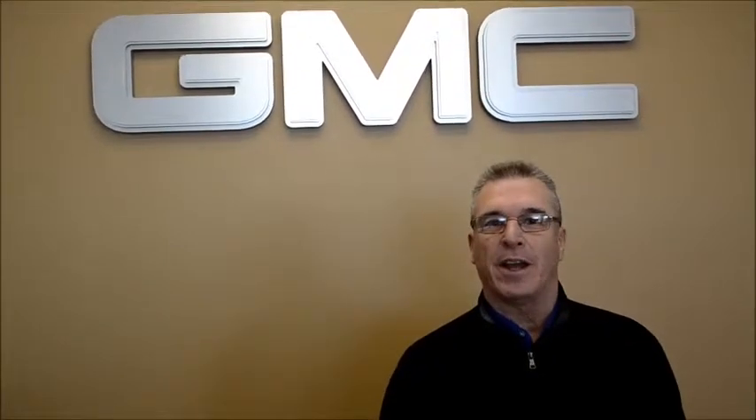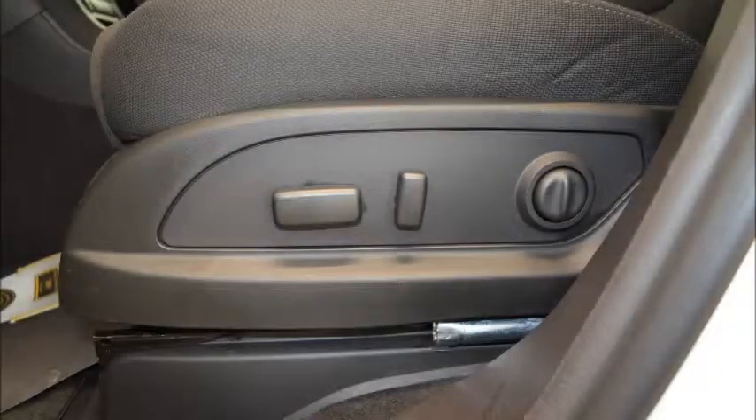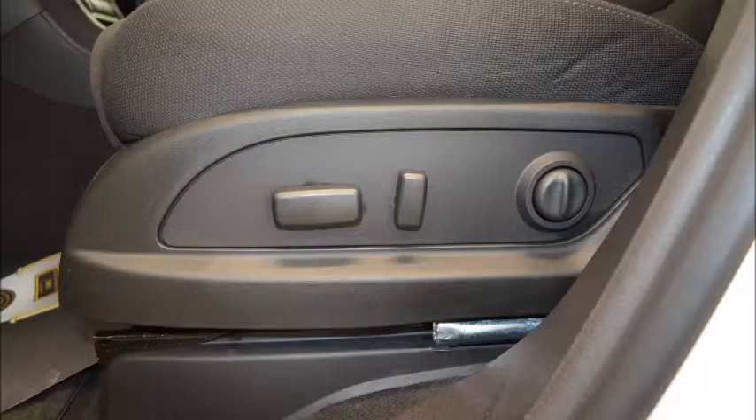For more information on this vehicle as well as any of the other great lineup in the GMC family, you can give Brian Bett — that's me — a call at Nelson Auto Center, and I'll be glad to answer any and all of your questions. Thank you.